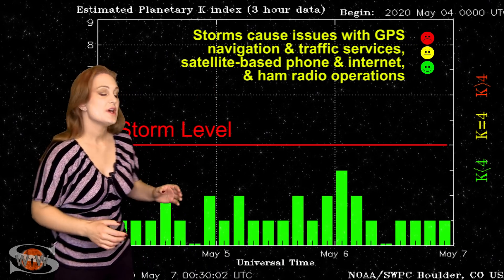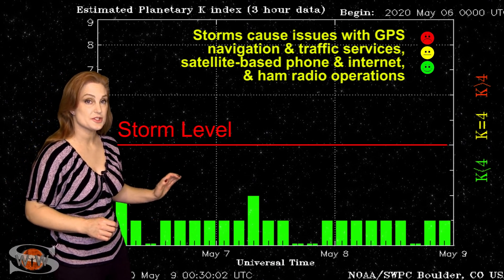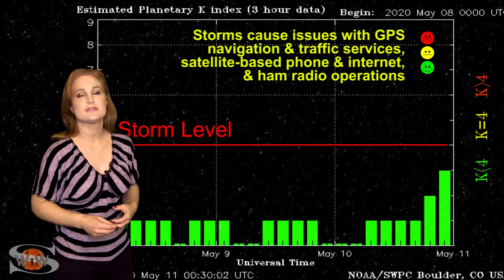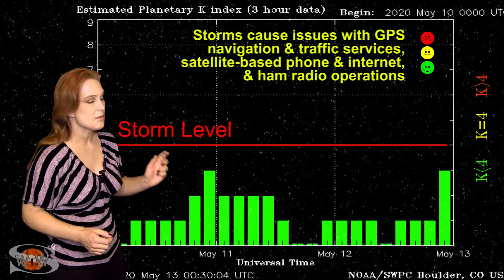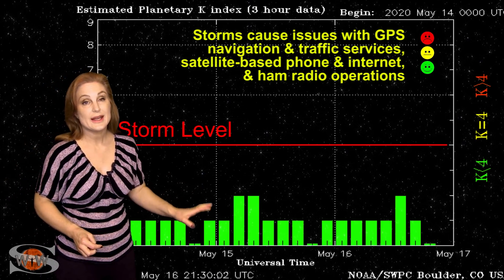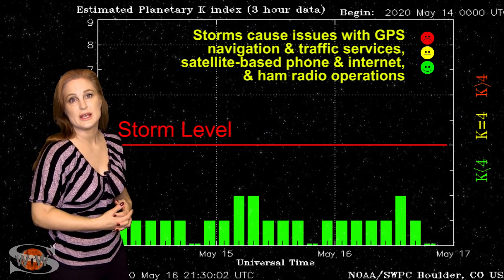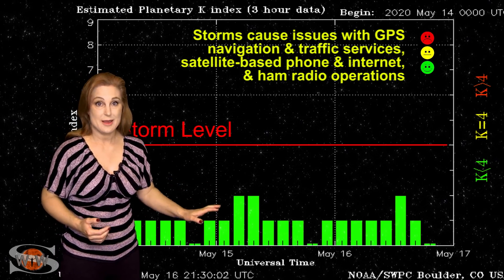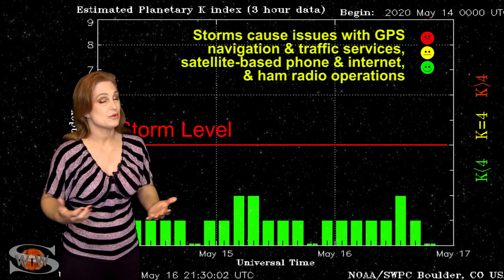Switching to solar storm conditions, we've been stumbling along anywhere between quiet and unsettled conditions. We got a little bump up around the 11th and again around the 13th from small pockets of fast solar wind, but they're not that big and not doing much — giving a small boost of aurora at high latitudes, but nothing at mid latitudes. We might have a slightly bigger chance with the new coronal hole rotating into the Earth-strike zone, but the KP will likely continue sitting at unsettled conditions with aurora views only at high latitudes.